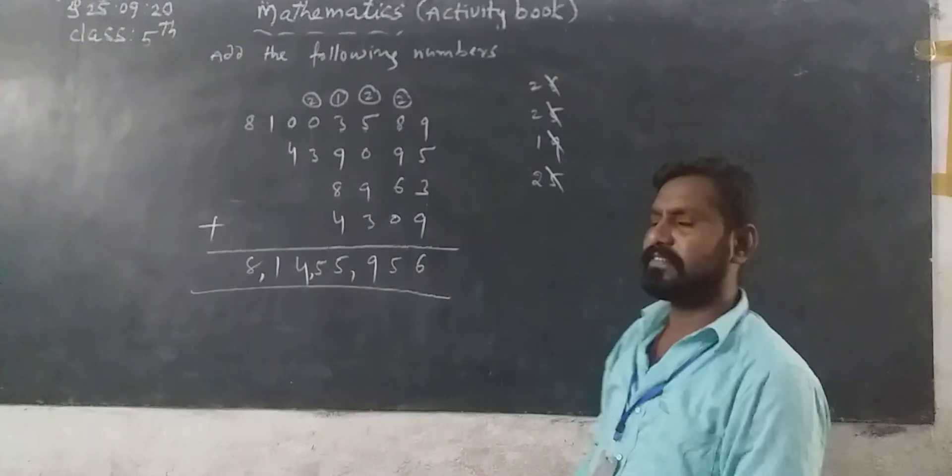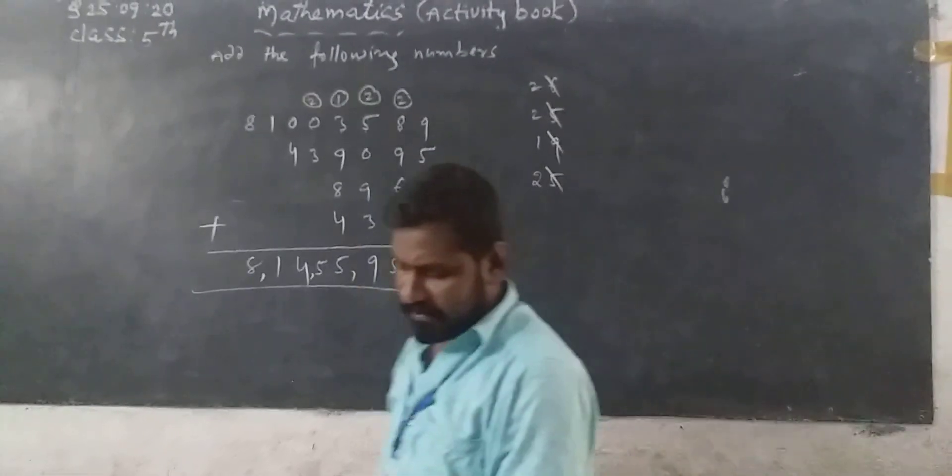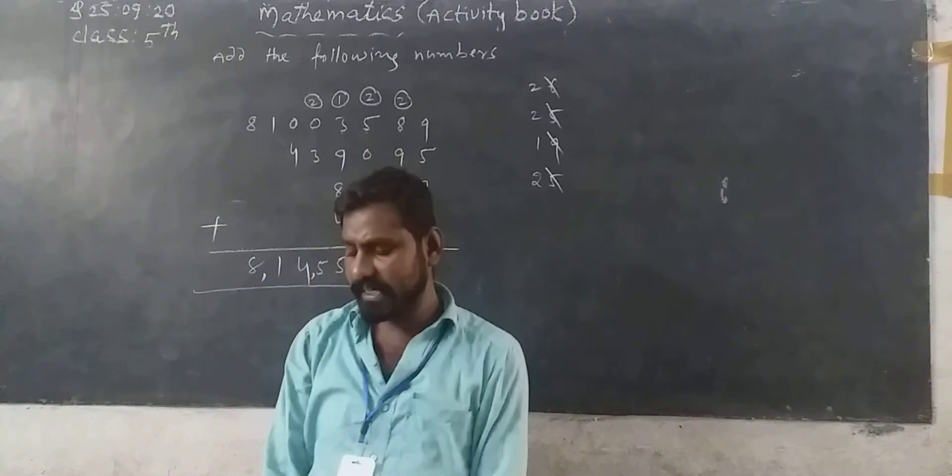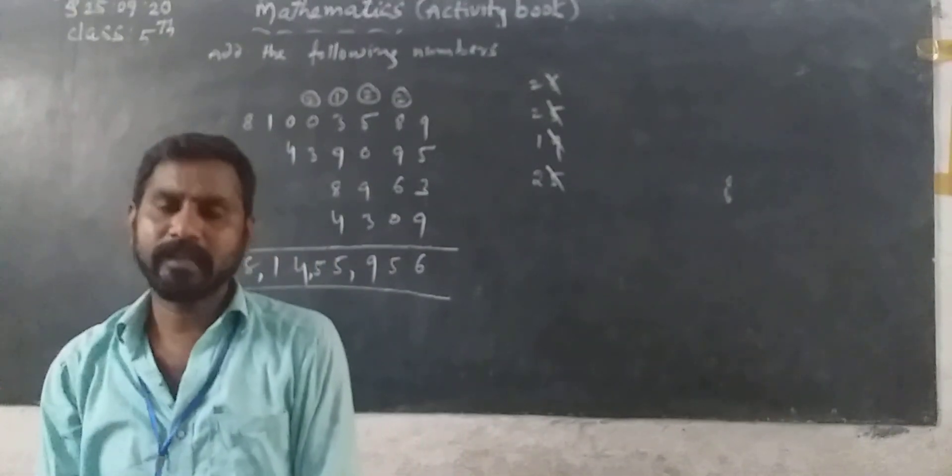The answer is 14,55,956. You can do the same for page number 16. Tomorrow I will explain the next page, which is subtraction. Okay, thank you. Thank you to all.